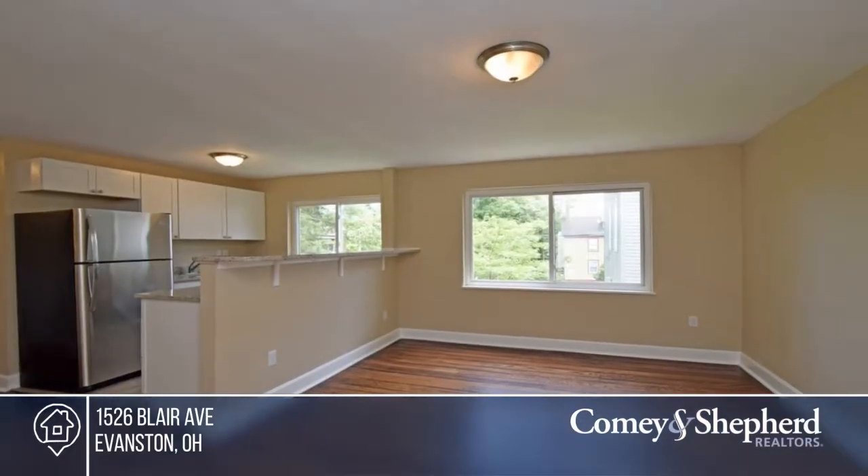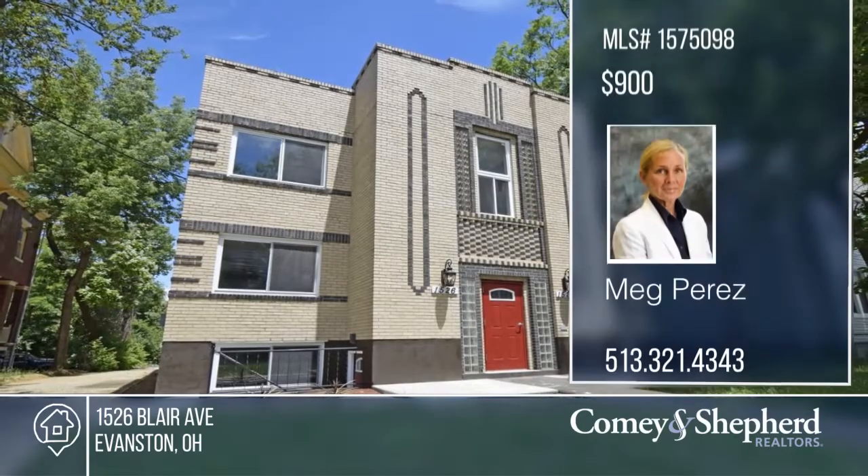Floor plans vary. Leases for $900 per month. Phone Meg for your tour.